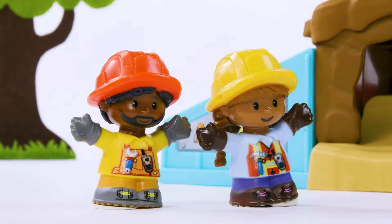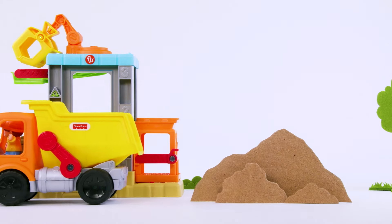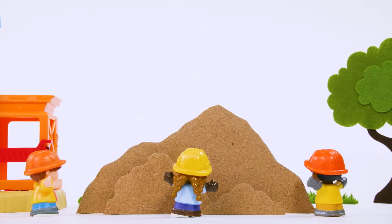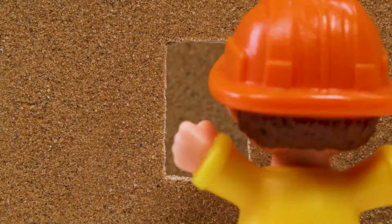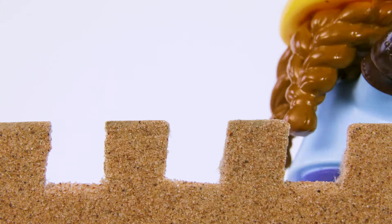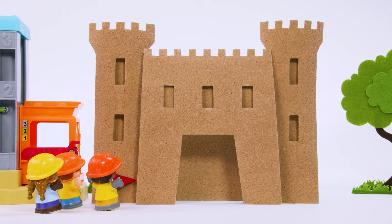Now that we have our space clear, we can get to work on building our giant sand castle! There's a load of sand in the back of that big truck! Now we need to press the sand into shape! Wow, that looks amazing! Great job, everybody!